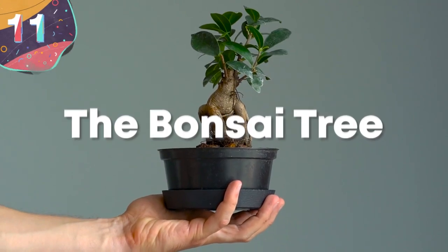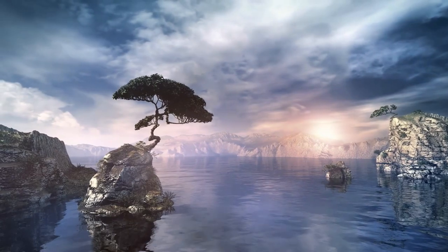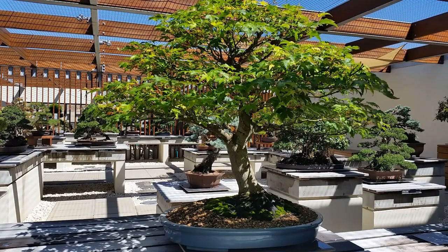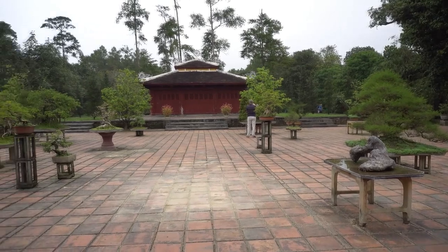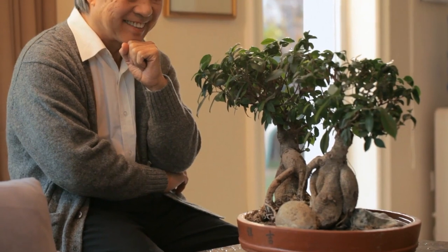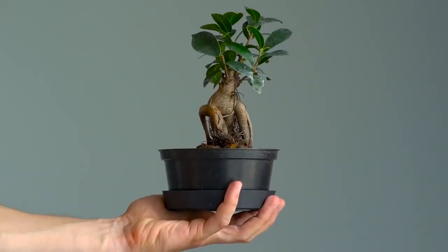Number 11: The Bonsai Tree. Out of all the trees on this list, few are quite as well-known as the Mighty Bonsai. Found primarily in China and Japan, these tiny trees are extremely popular, as growing them into strange shapes by trimming their branches and leaves has become big business. In fact, the business surrounding this practice is so large that the most expensive specimen ever sold for a whopping $1.3 million back in 2017, and there are many other bonsai that have sold for only a little bit less. Therefore, the bonsai tree is one of the more expensive species on this list.